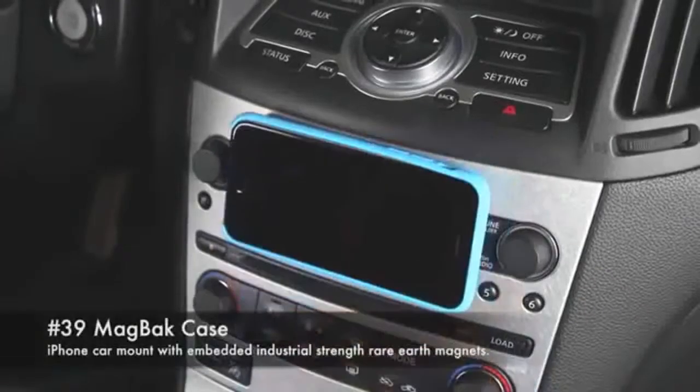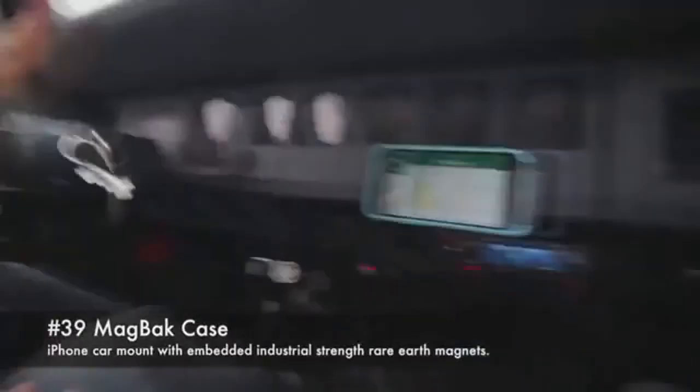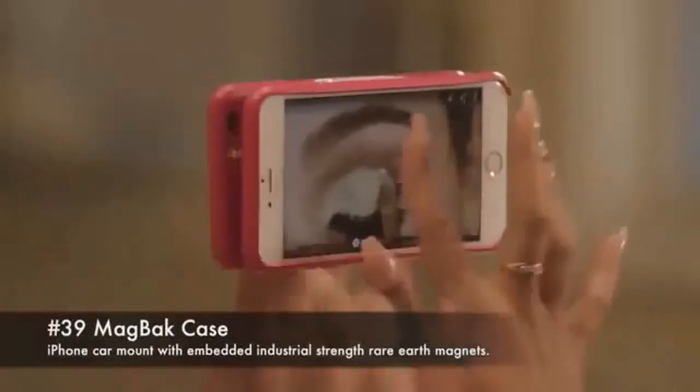Number 39: Magback case. An iPhone car mount with embedded industrial-strength rare earth magnets.